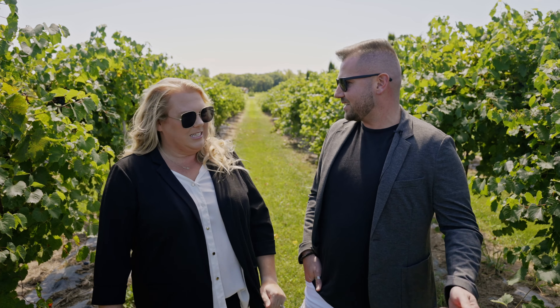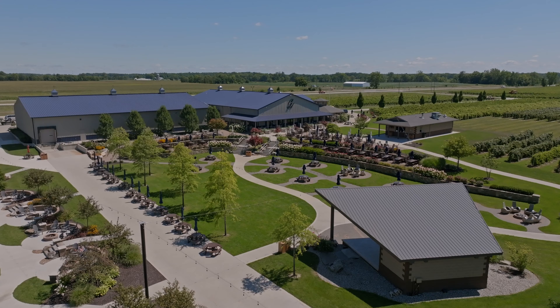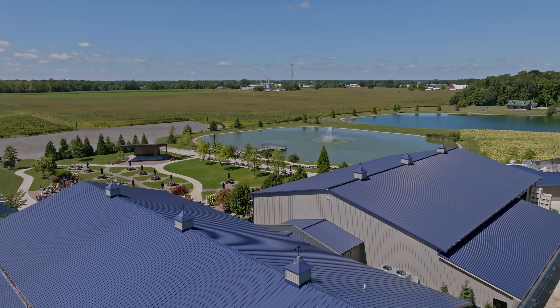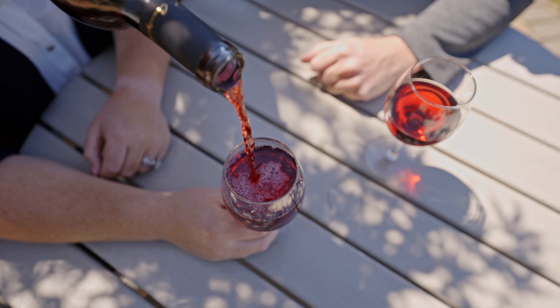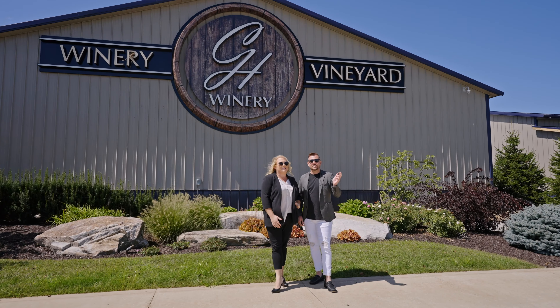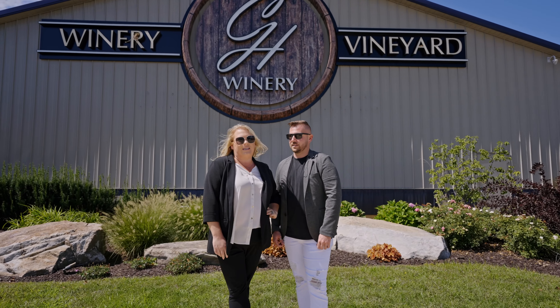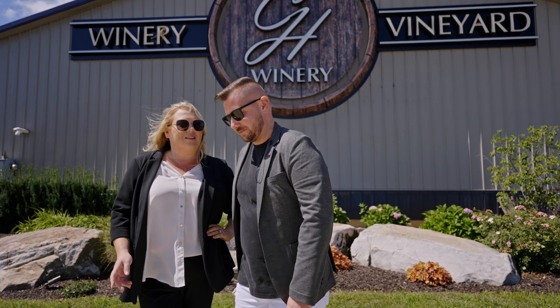We get a drink? Yeah, I guess so. Let's go. The first stop on our wine tour is Country Heritage Winery, just north of Huntertown right off of Route 3. Let's go sample their most popular wine.